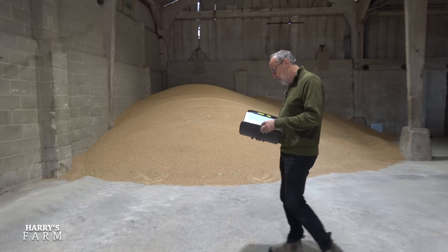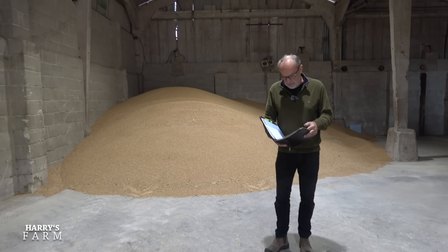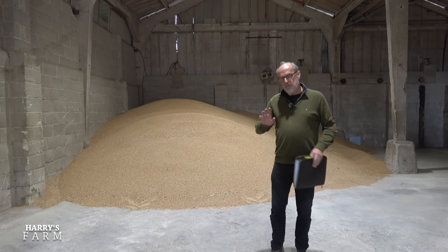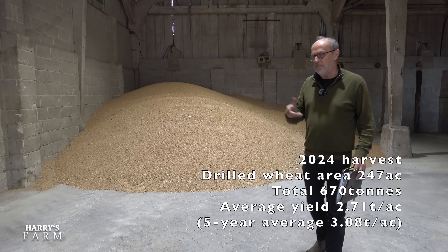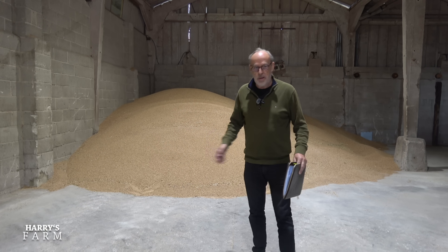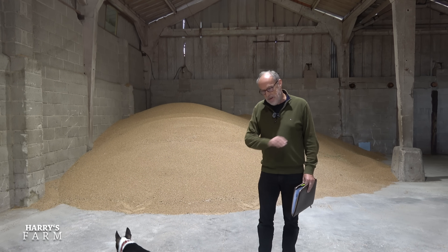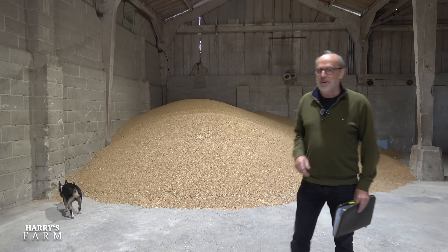670 tons was the produce of 247 acres, and that is not a good yield. It's an average of 2.7 tons per acre — I like to use acres rather than hectares. That's around 12% less than our five-year average, which is the accepted way to benchmark when you're budgeting. I'm not alone; everybody is down on their average yields.